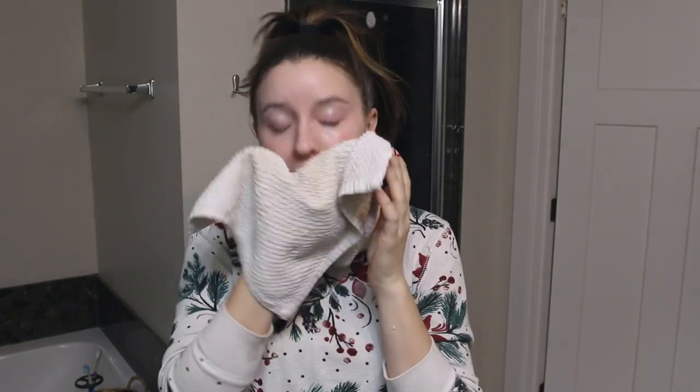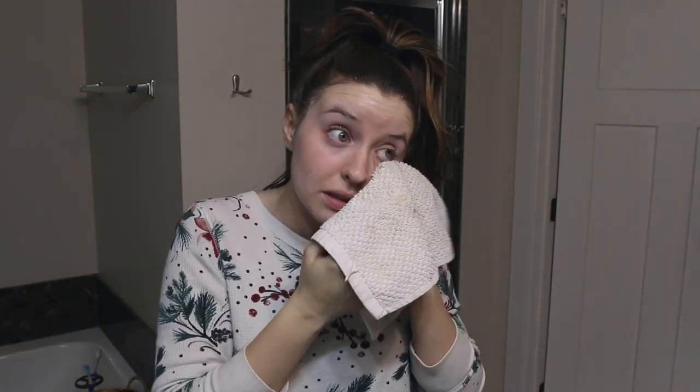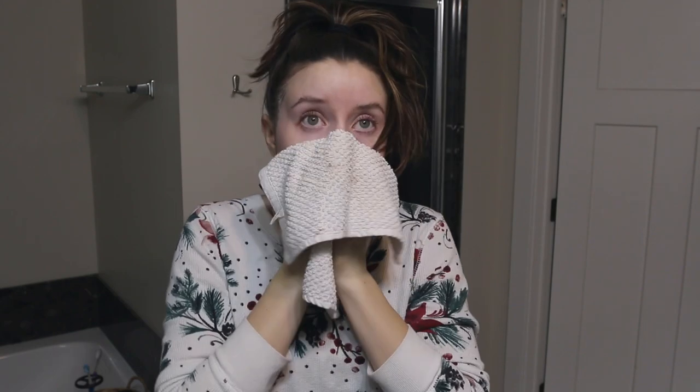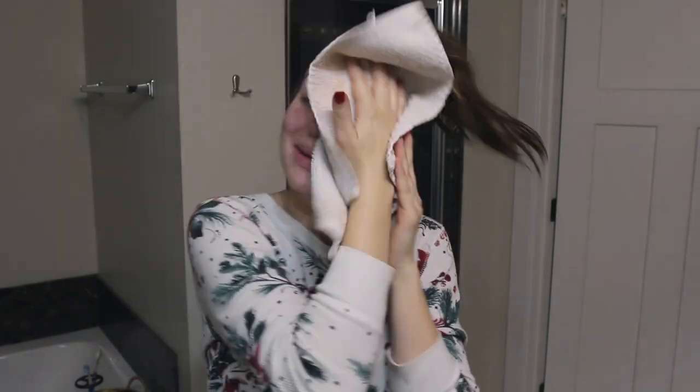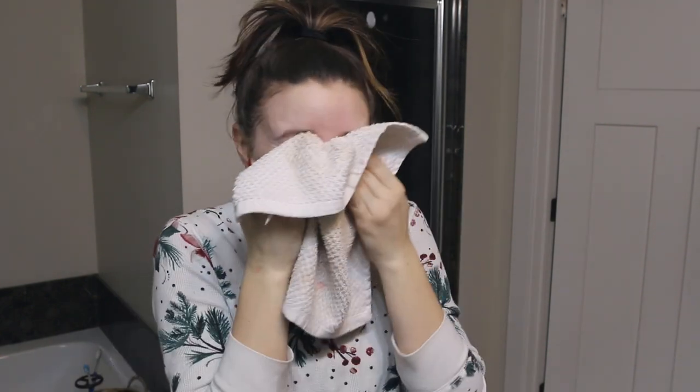Now we're going to go in and wash our face. Now that we're all damp, I'm going to pat my face dry and make sure all of the eye makeup is off — trying really hard not to rub my sensitive areas, which I should clarify means trying not to rub my eyes to avoid wrinkles. Now that all of the makeup is off, we're going to go in and cleanse.